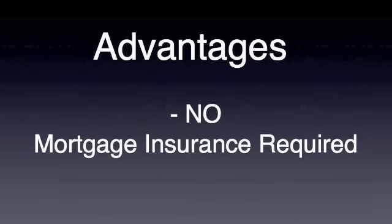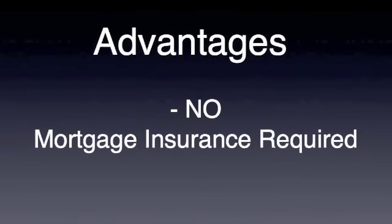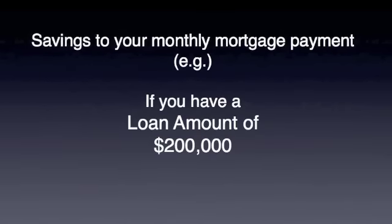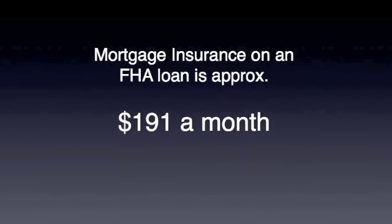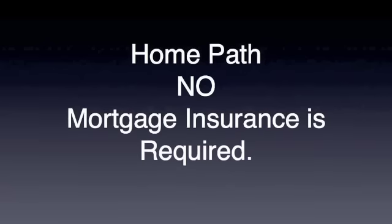The biggest advantage to HomePath is that there's no mortgage insurance required. That's a huge impact on your monthly payment. If you consider a loan amount of $200,000, the mortgage insurance itself on an FHA loan amounts to about $191 a month, whereas on HomePath there's no mortgage insurance required at all. There are a couple other good advantages too — you don't need an appraisal on HomePath, which is great. You can buy the home as-is, which also leads into its major disadvantage: it's generally a property that needs a little bit of TLC. It's perfect for the client who is a bit of a handyman. They can buy it as-is, no appraisal, come in and fix it themselves, and save about $191 a month on a $200,000 loan.